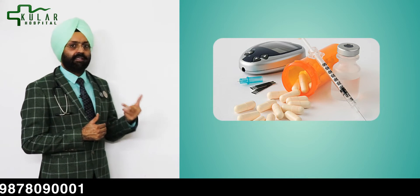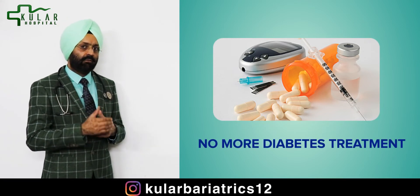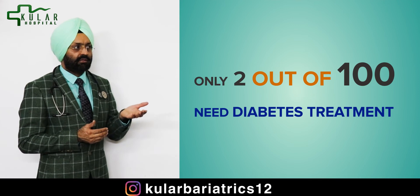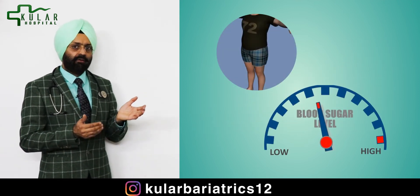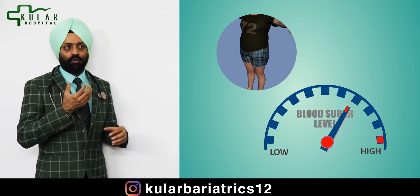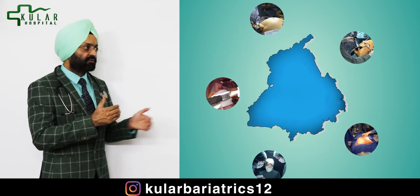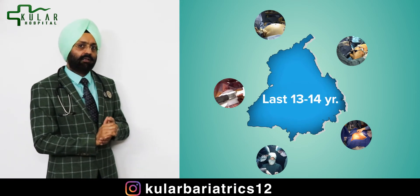Majority of patients — 98 out of 100 — after this surgery will not need tablets or insulin injections. Only 2 out of 100 will still need medication, and even those will need a lower dose. In the long run, you have to make sure that you don't let your weight go up, because the moment your weight goes up the diabetes can again start coming back — and that's what I have been seeing in more than 13 years of practice.